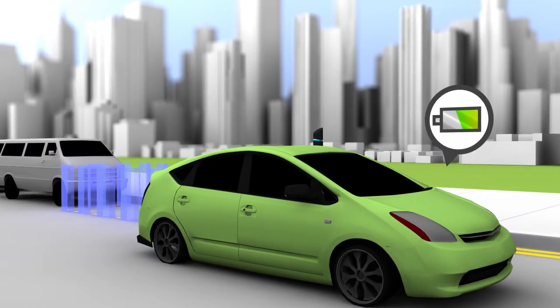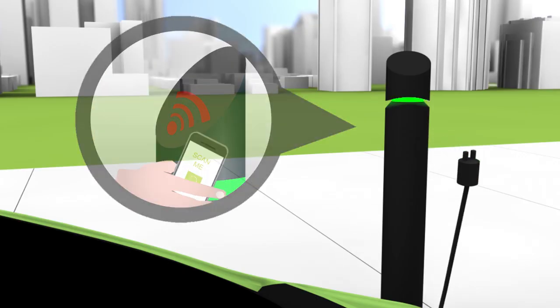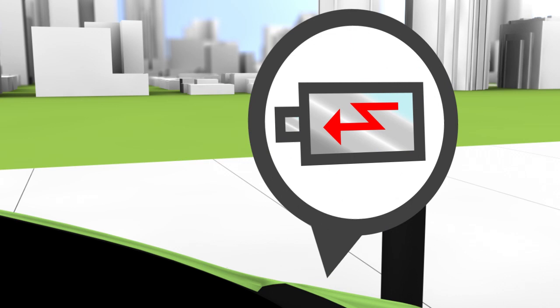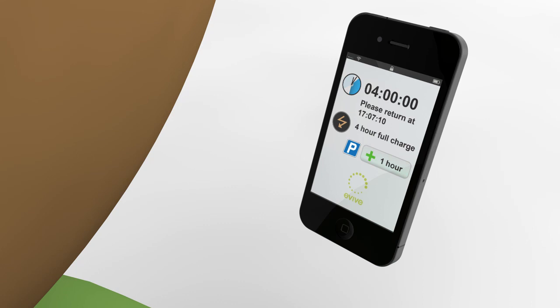On arrival, you can activate the charging post using your smartphone and can then begin charging your vehicle. With Evive, you can book additional parking beyond your vehicle's full charge.